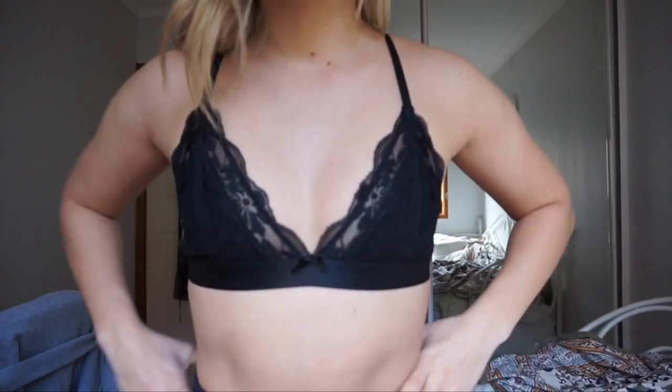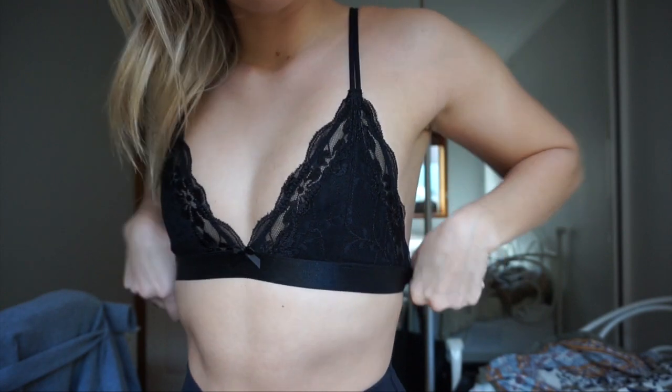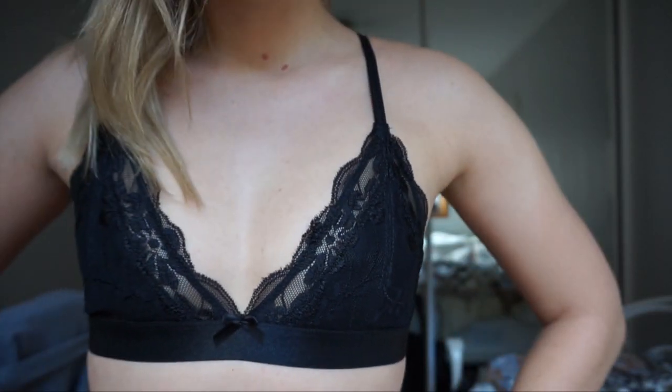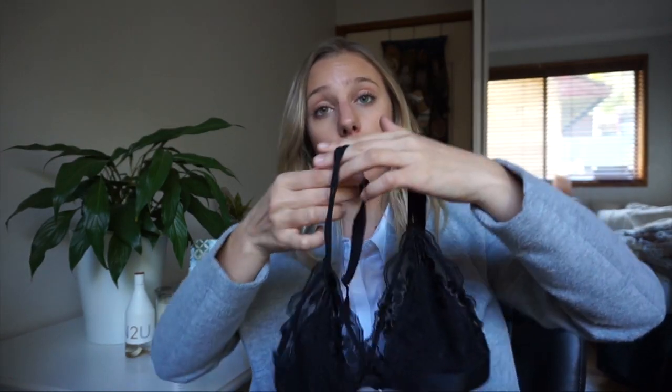The other thing I bought from Cotton On Body was this black bralette. I'm obsessed with bralettes — I think they're so pretty. I don't have any boobs so I can wear these all the time; I pretty much need no support and I'd rather just wear a bralette than padding. They came in all different colors but I love black for lingerie. I could wear it underneath a floppy white shirt and that would look really cool and chill. That one was $14.95.